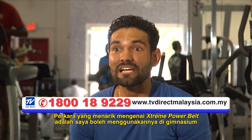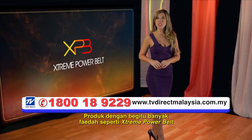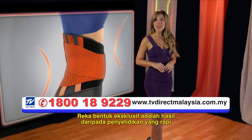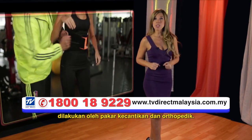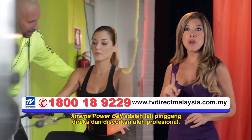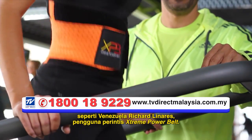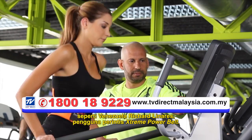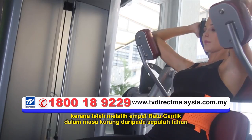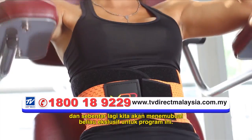The best thing about the Xtreme Power Belt is that I can use it at the gym and at work. It looks modern and it's very light. A product with so many benefits like Xtreme Power Belt has never been seen on television. Its exclusive design is the result of rigorous research performed by beauty specialists and orthopedists. Xtreme Power Belt is a belt designed and recommended by professionals, trainers, and shapers of the most beautiful bodies in the world, such as Venezuelan Richard Linares, a pioneer user of Xtreme Power Belt. Today Richard Linares is considered a guru of beauty for having trained four Miss Universes in less than 10 years, and shortly we'll interview him exclusively for this program.